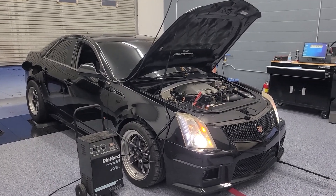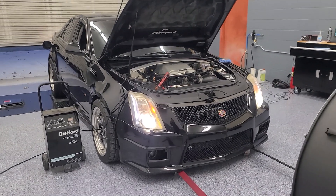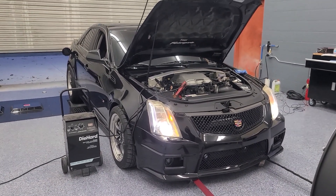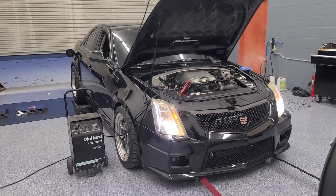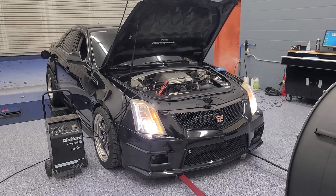Put it on the dyno, see what we make power-wise, go through the vehicle and see about what it wants and what we can do to make it better in the future. Because he's got some good goals on this one — to run nines on blower and then maybe a little bit more on nitrous.